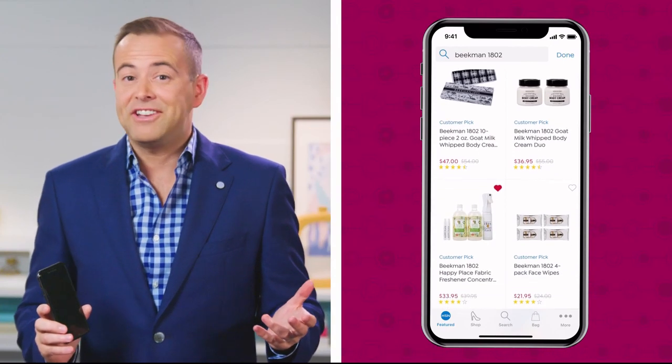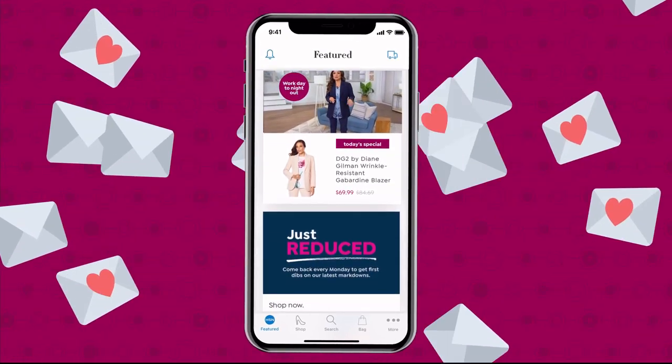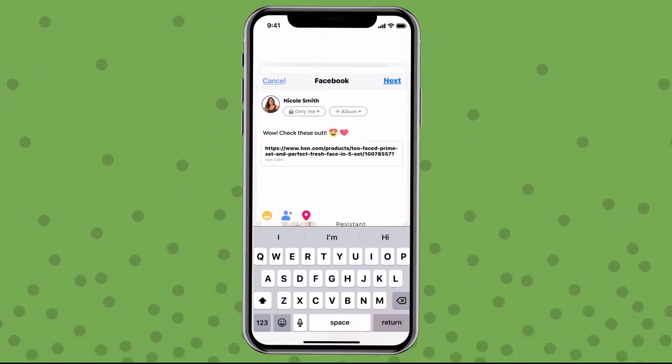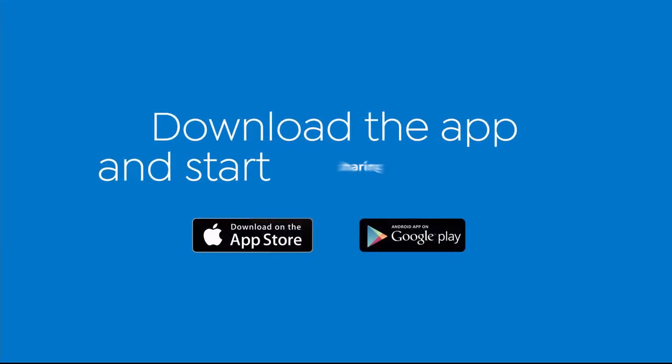Obsessed with your latest HSN find? See something special a friend would adore? Share the love straight from your phone to Facebook. Use the newest feature on the HSN app to share all your fabulous finds with friends and family. Simply pick an item, tap the arrow in the top right corner, then click the Facebook icon. In seconds, you're sharing your fabulous HSN finds. Download the app and start sharing today.